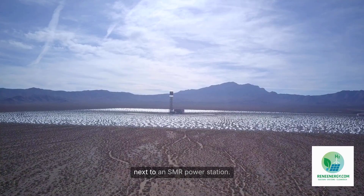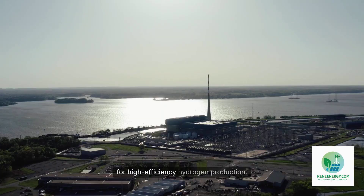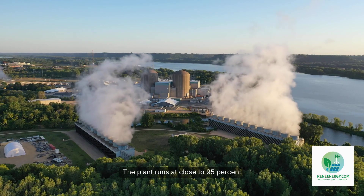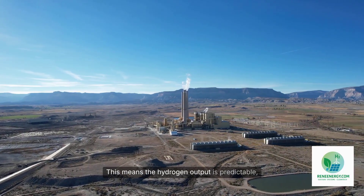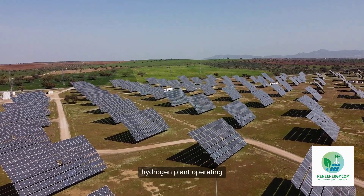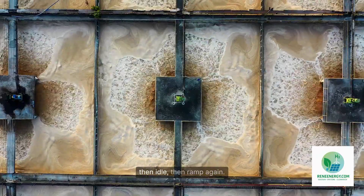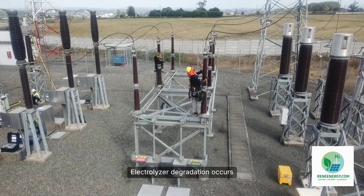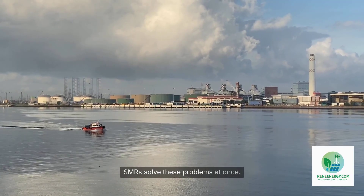Imagine a hydrogen plant running next to an SMR power station. The SMR outputs steady electricity and a constant stream of heat at temperatures ideal for high-efficiency hydrogen production. The electrolyzers operate at 70 to 90 percent efficiency, and the plant runs at close to 95 percent utilization year-round. Contrast that with a renewable-powered hydrogen plant on intermittent solar and wind: utilization fluctuates, electrolyzers ramp up then idle, the cost of hydrogen rises because capital is underused, electrolyzer degradation accelerates under dynamic operation, and project financiers struggle to underwrite stable cash flow. SMRs solve these problems at once.